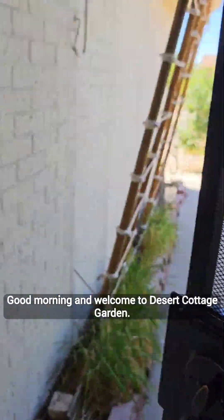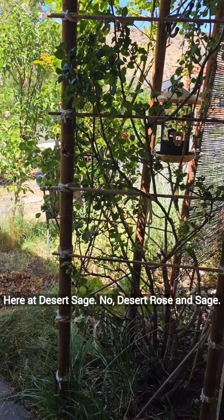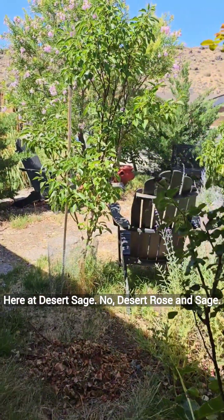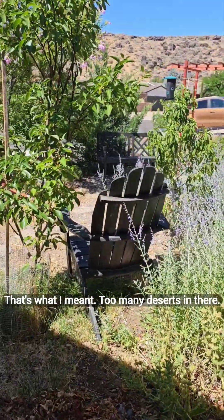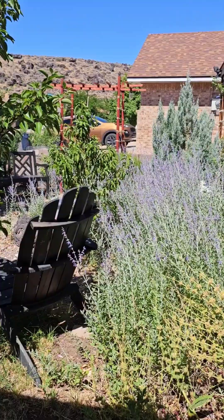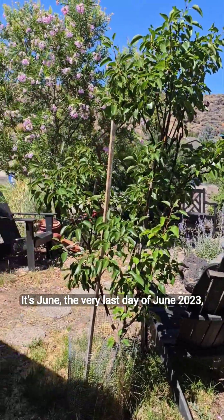Good morning and welcome to Desert Rose and Sage. It's June, the very last day of June, 2023.